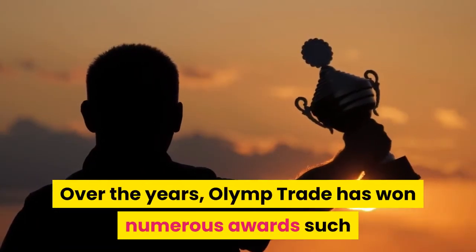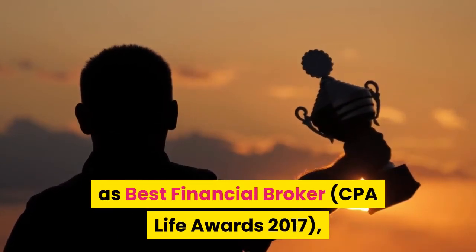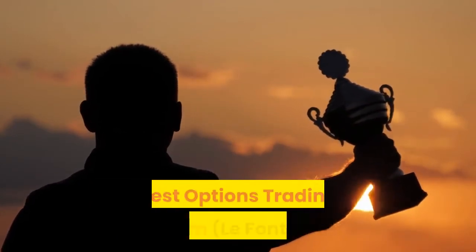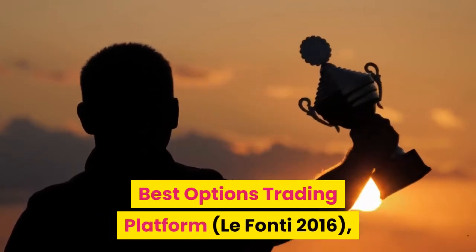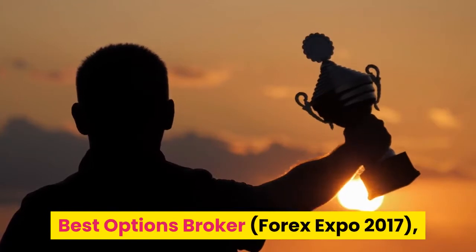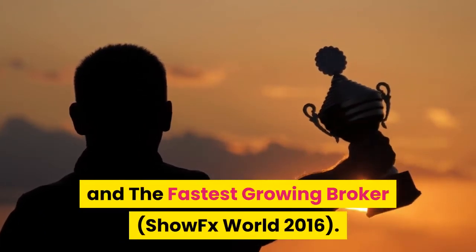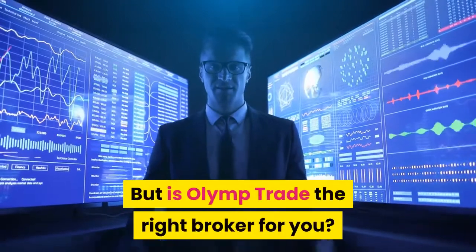Over the years, Olymp Trade has won numerous awards such as Best Financial Broker, CPA Life Awards 2017; Best Options Trading Platform, LaFonti 2016; Best Options Broker, Forex Expo 2017; and Fastest Growing Broker, ShowFX World 2016. But is Olymp Trade the right broker for you?